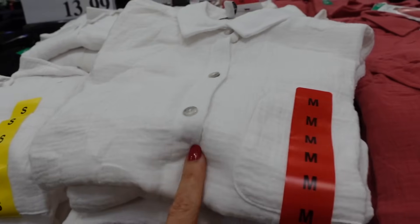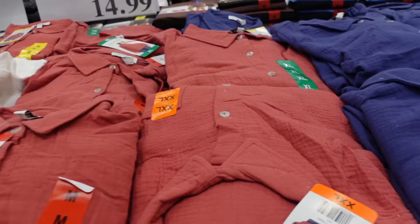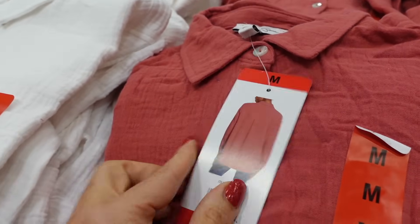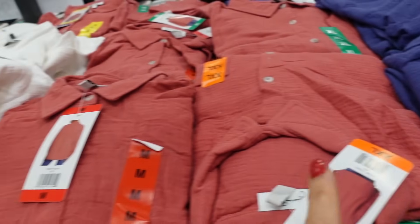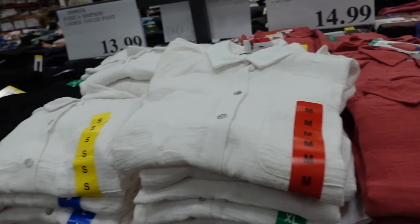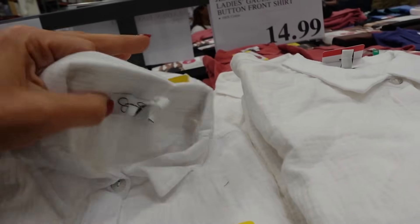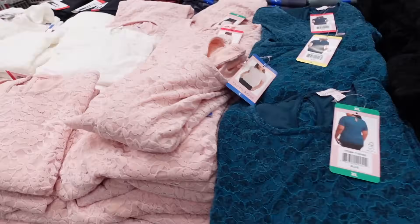We saw the pants last week, so now they have the matching button-down tops in that same lightweight gauze fabric and all those same colors. It has a smaller collar, full button-down, scoops in the middle, button detail on the wrist, and it's nice and oversized through the back. Comes in coral, blue, and white, and they're $14.99. In the pants they have the blue and coral, not the white, so they might have different selections in different stores.